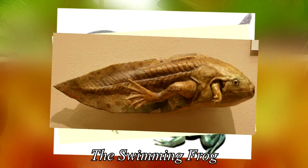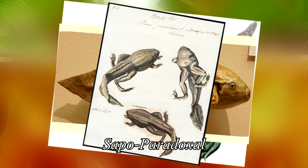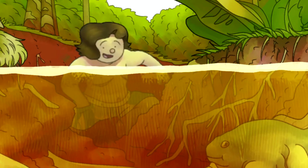Also known as the Paradox Frog, the Swimming Frog, and in Portuguese, Sapu Paradoxal — I hope that's correct — and Sudis Paradoxa. Pretty easy to remember as far as scientific names go.